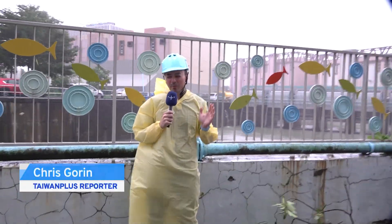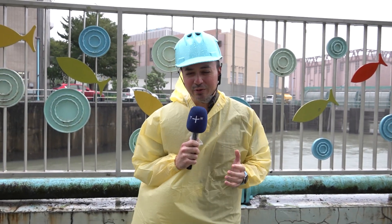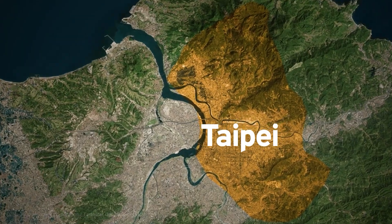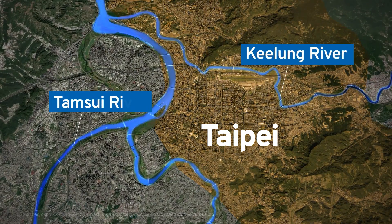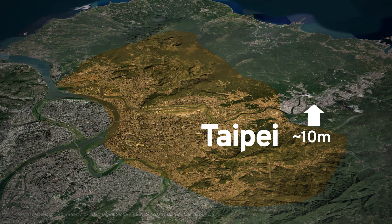This is the Xincheng Jango Water Pumping Station. It's one of dozens of water pumping stations in Taipei designed to keep flooding off of the city streets during periods of intense rainfall like this typhoon. Much of Taipei's urban center sits in a basin between two rivers, the Jilong and Danxue rivers, and the elevation in this area is only about 10 meters above sea level. So flooding is a big risk.